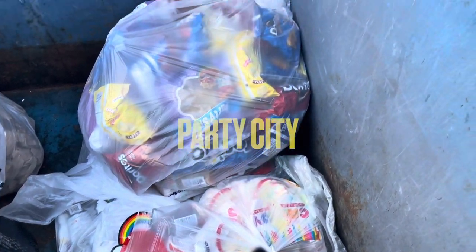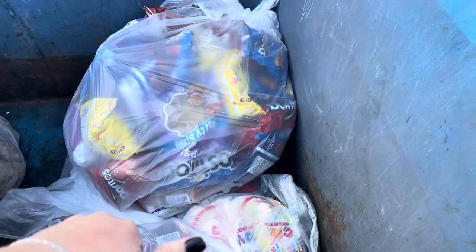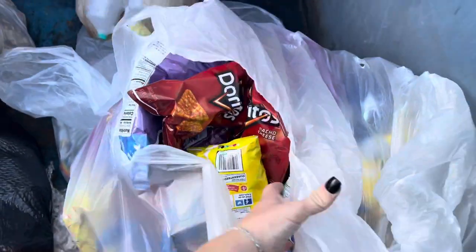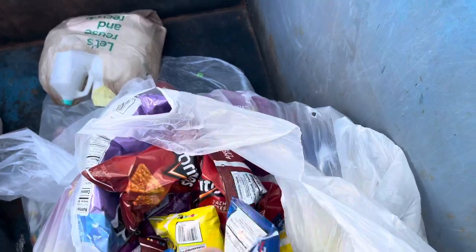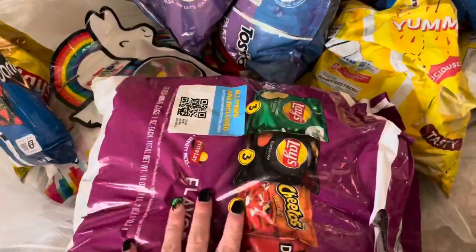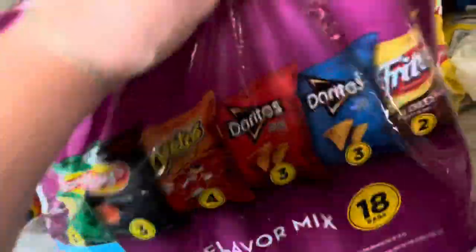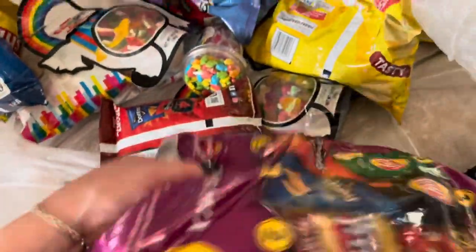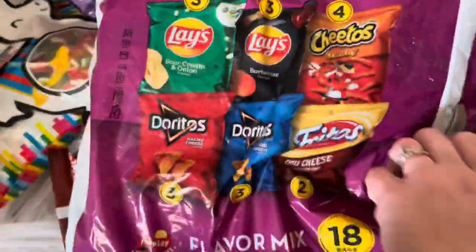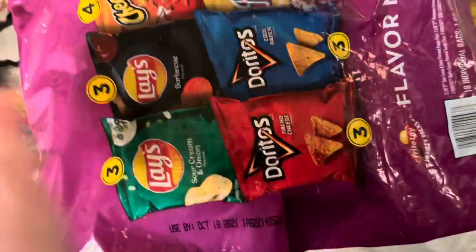Hey guys, I'm at Party City — there's a ton of chips and I think candy inside of these bags. I have to get my grabber, but cool. The bag is just full of chips. Tons of snacks — we have these bags full of little chips. Let's see when they expire — expiration date usually doesn't matter as long as the bag is sealed; it's still fine to eat.